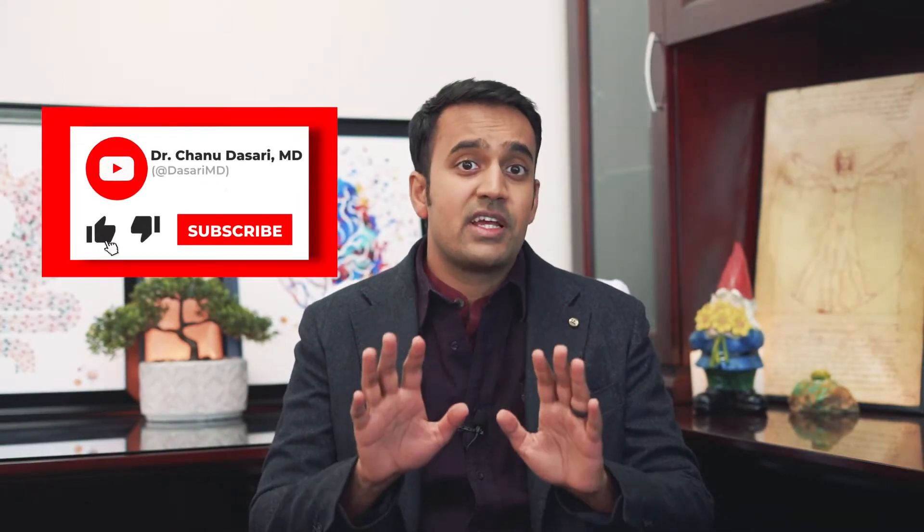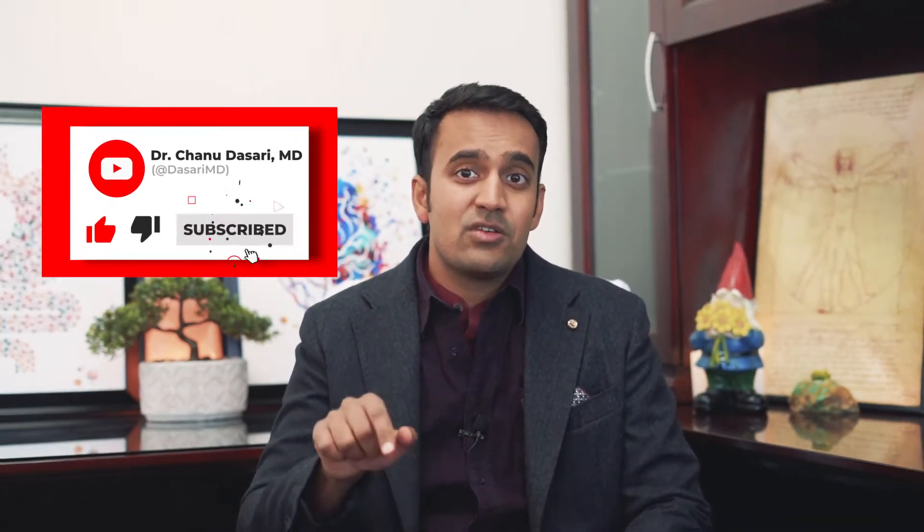Before we go any further, don't forget to like and subscribe and hit the notification bell to keep up to date. These are must-see videos for anyone with IBS looking to reverse their symptoms for good, and it's really helpful information that you probably won't get anywhere else.